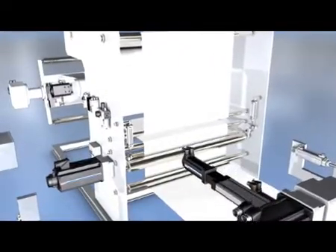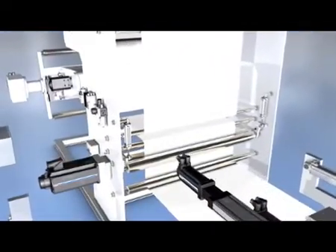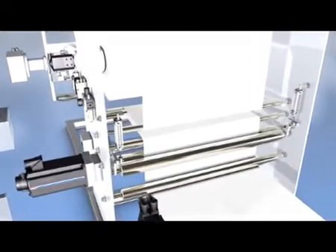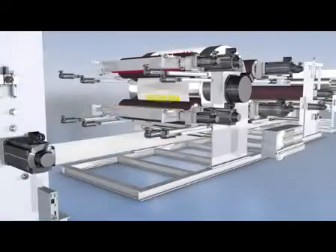The integrated tension control provides, with high-resolution electronic gears, best printing quality. Reliable pneumatic valves and cylinders ensure continuous pressure of the nip rollers.